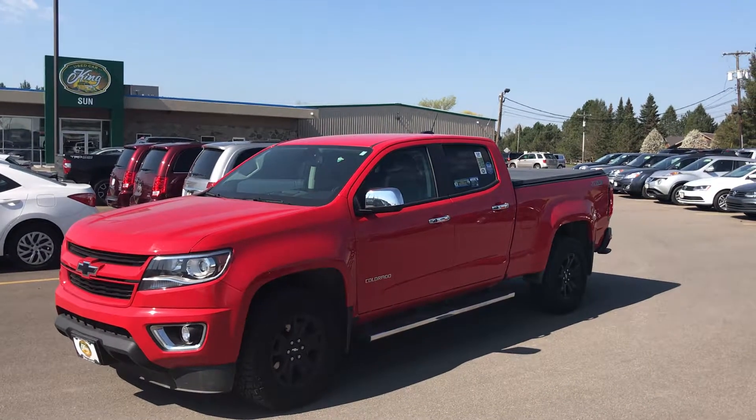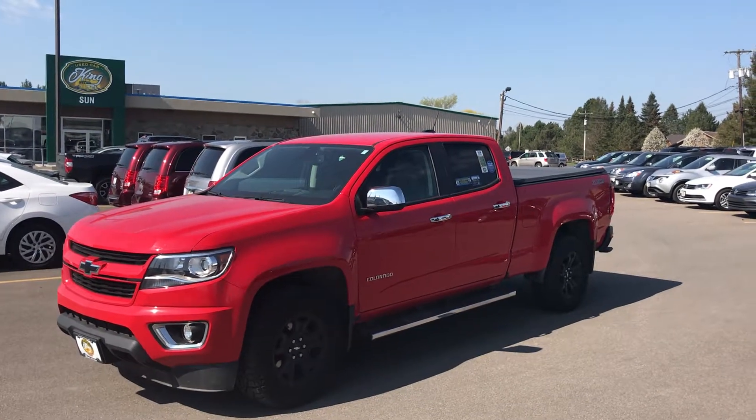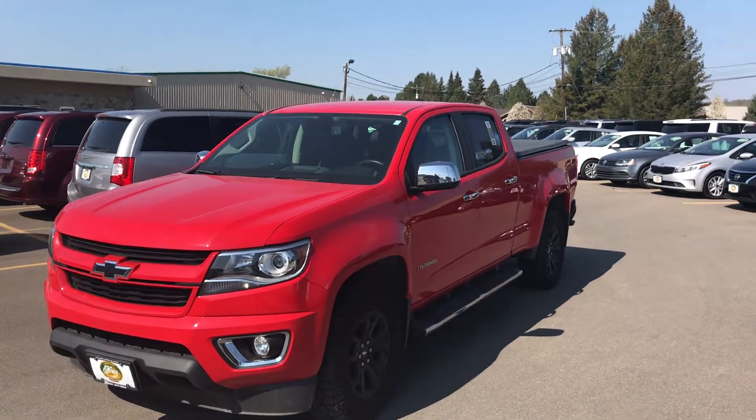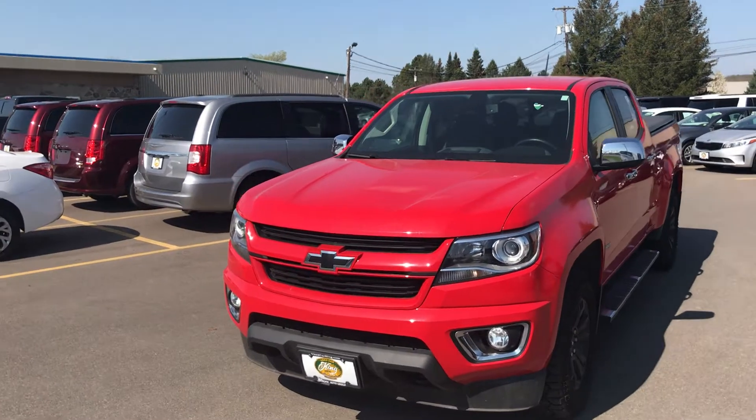Hey folks, Ed here, Used Car King Cortland with today's vehicle pick of the day. Today we have this 2017 Chevy Colorado Crew Cab Z71. This vehicle is absolutely stunning.